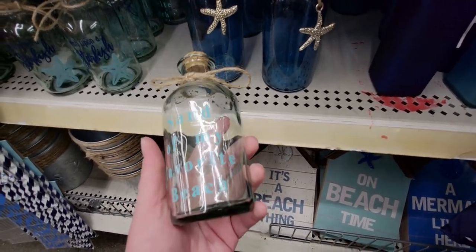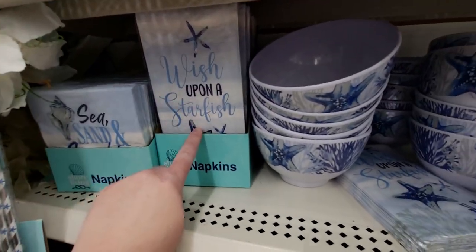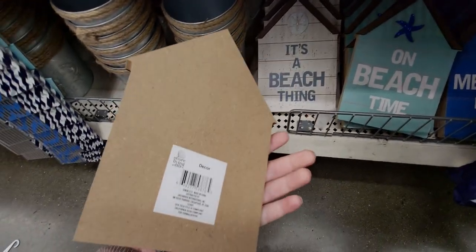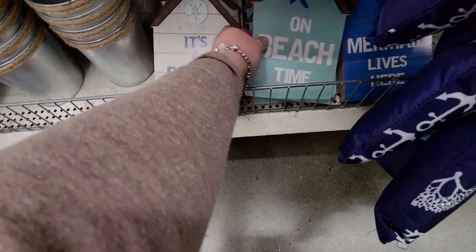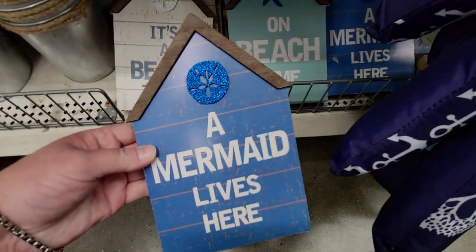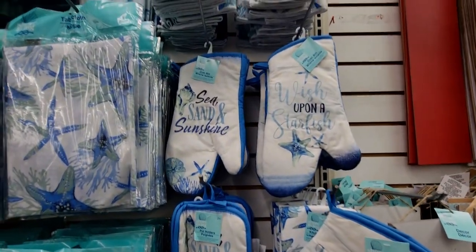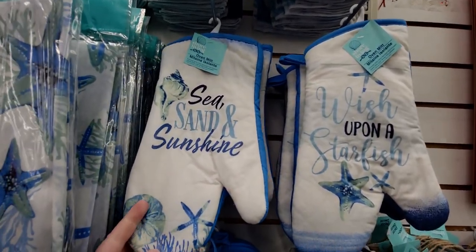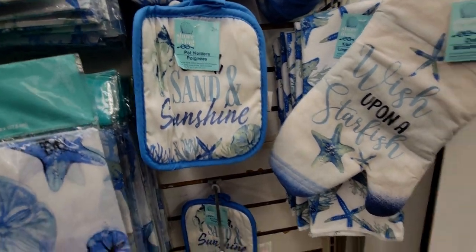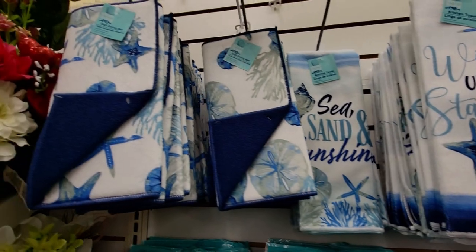More napkins in different sizes: 'Sea Sand and Sunshine' in taller ones, and 'It's a Beach Thing' — these are incredible! 'On Beach Time' with glitter starfish, an incredible deal. 'A Mermaid Lives Here' — I love these. Up here they have oven mitts 'Sea Sand and Sunshine' and 'Wish Upon a Starfish,' plus pot holders in a two-pack. Kitchen towels — these are more decorative than absorbent — and dish drying mats that are amazing.